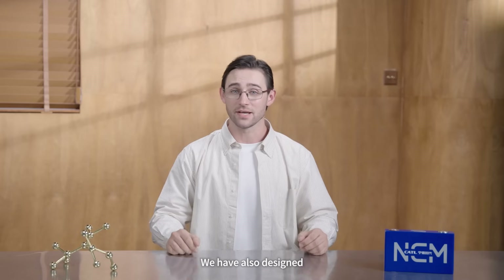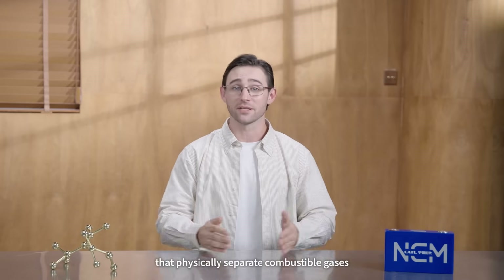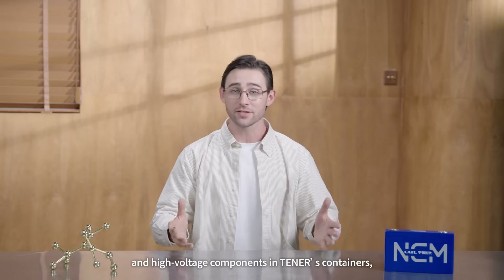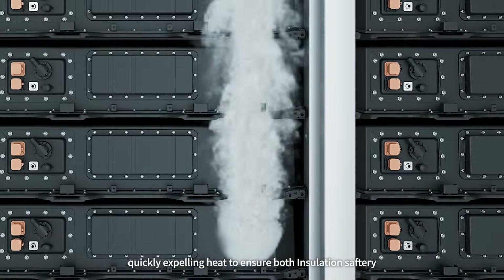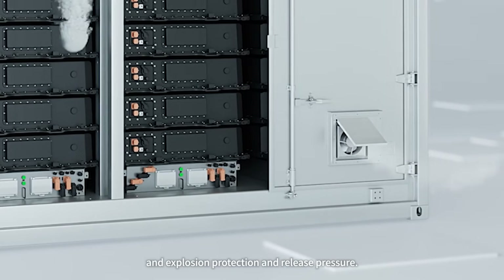We have also designed innovative ventilation and exhaust channels that physically separate combustible gases and high-voltage components in Tanner's containers, quickly expelling heat to ensure both insulation safety, explosion protection, and pressure release.